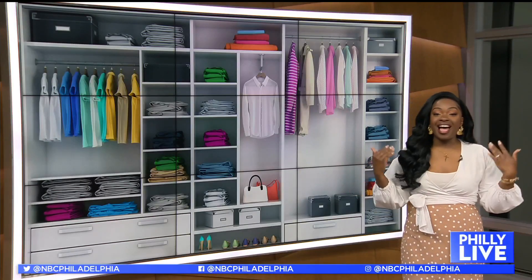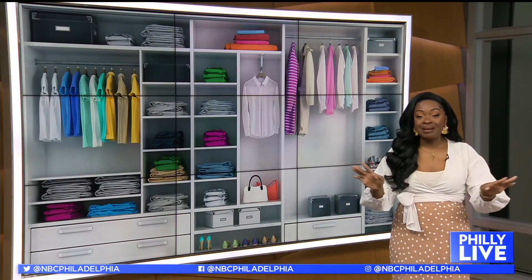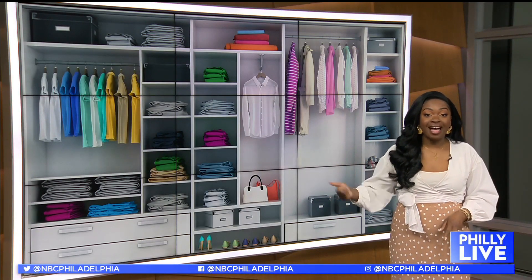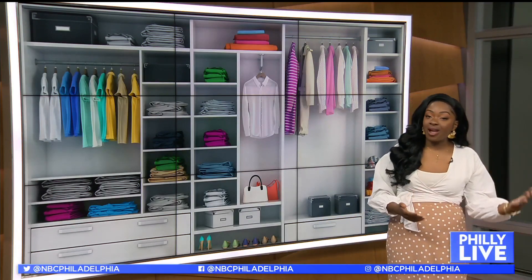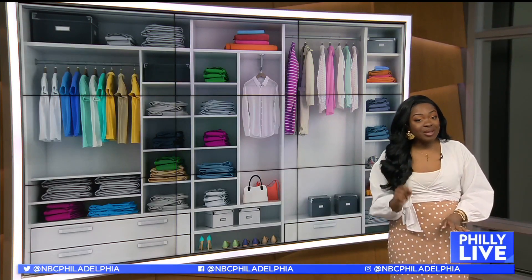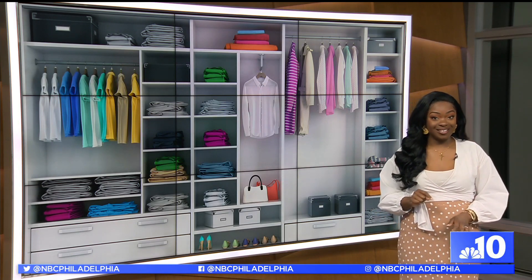I don't know about you guys, but when I hear the words 'declutter' and 'closet clean out,' my brain is like, not today. And two local stylists tell me a lot of people actually feel the same way. So whether you just want to refresh for the warmer season or you need a complete overhaul, it doesn't have to be intimidating or expensive to give your closet a little pick-me-up. Take a look.